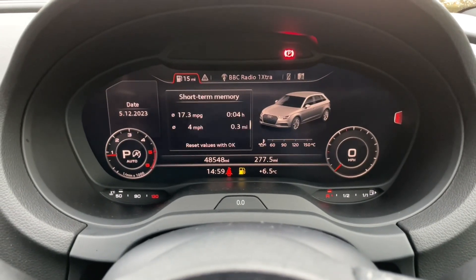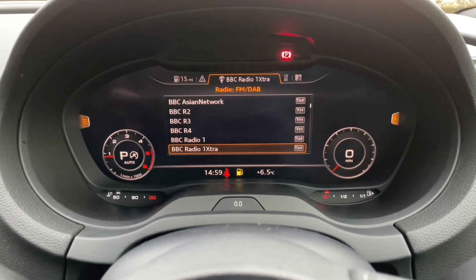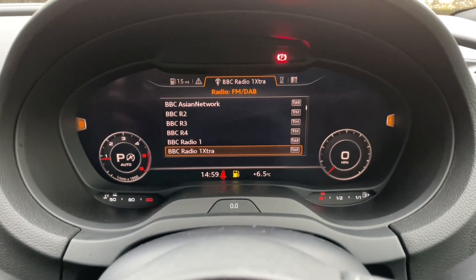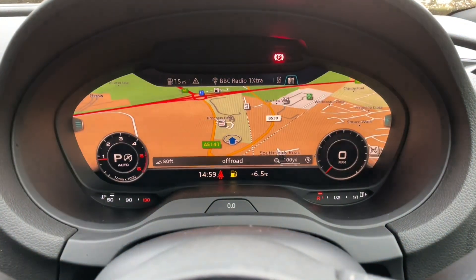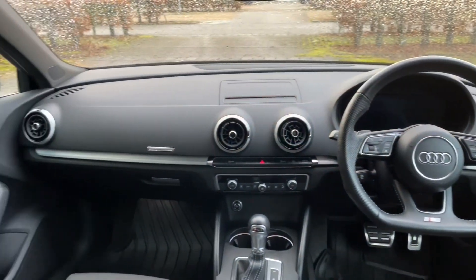In front of your multifunctional steering wheel you will find the Audi Virtual Cockpit. It is where you are going to view your speedometer and all your car's trip data and statistics, as well as music, phone calls, contacts, and your inbuilt navigation system. It is fully controlled with your multifunctional steering wheel, meaning you never have to take your hands off the wheel or your eyes off the road, keeping you safe as well.